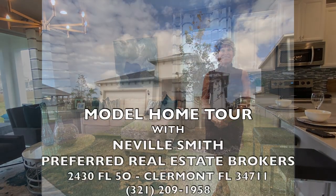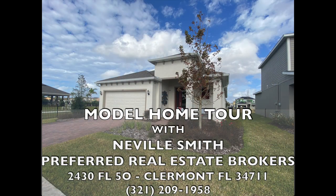Thanks to Melissa for this very informative showing of the Daytona model here at Redbridge Square. For more information or to make an appointment for a showing, contact me at 321-209-1958.